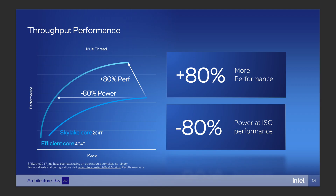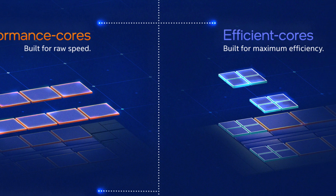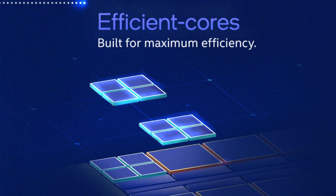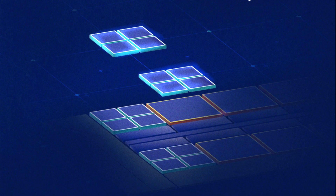So how will the new hybrid architecture allow Intel to compete? How does adding efficiency cores help and how much performance do they add? We don't have specific information yet about the efficiency cores but we do have some information about them to provide a reasonable estimate.